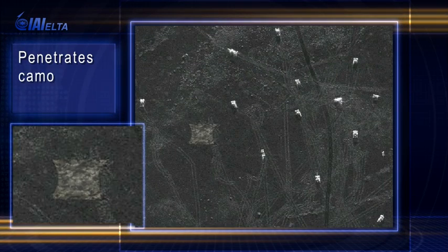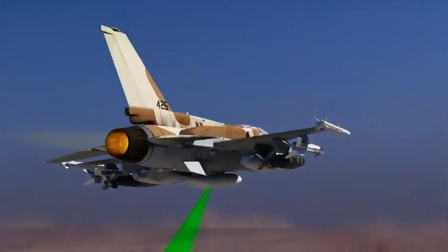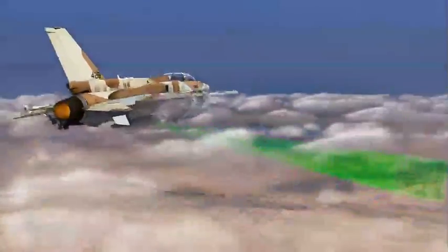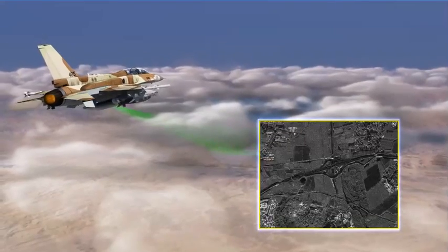SAR radiance is insensitive to camouflage and exposes camouflaged targets. SAR images from the reconnaissance pod are clear with full details under all weather conditions, including fog or heavy clouds, day or night.